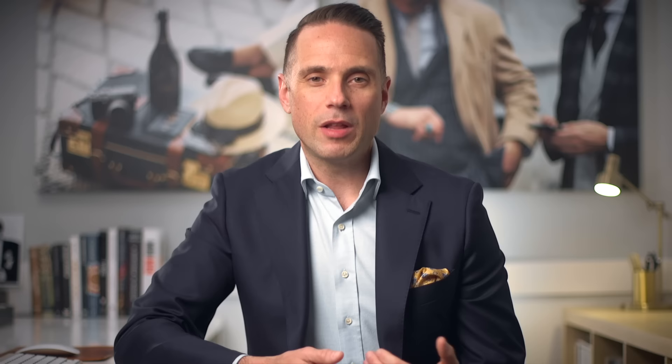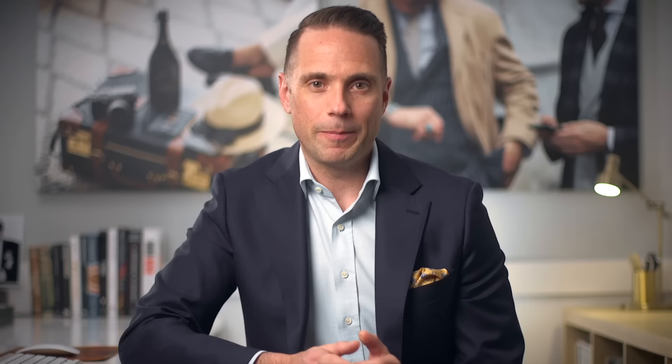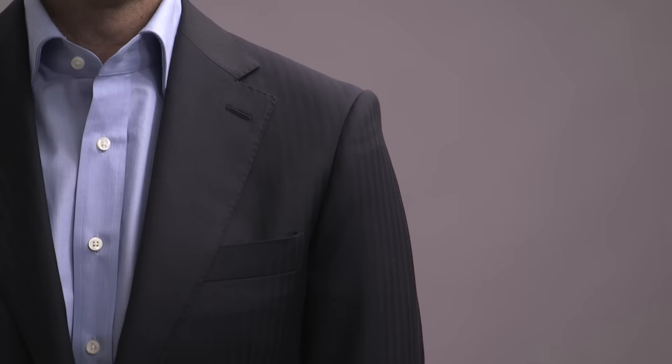Now let's talk about jacket length. This can be a little subjective; however, a good rule of thumb is that the jacket should end at your thumb knuckle. Another way to check: if your arms are hanging down straight when you make a fist, the tips of your fingers should just touch the bottom of the jacket. And like a good lawyer, your jacket should always cover your butt.